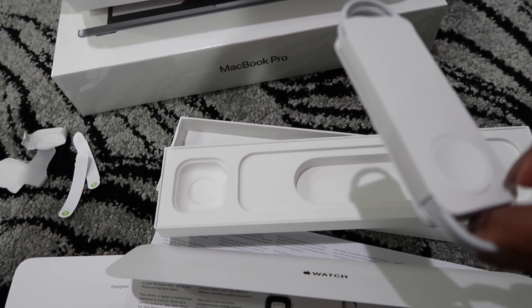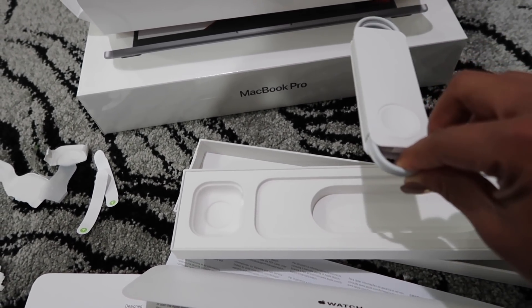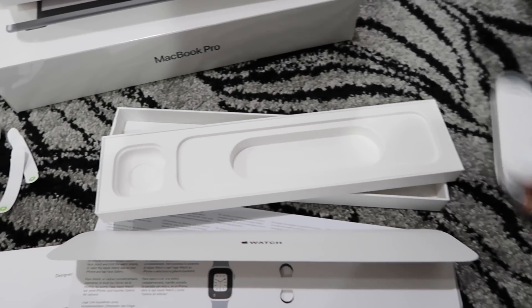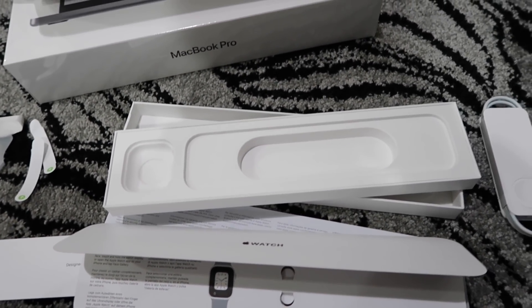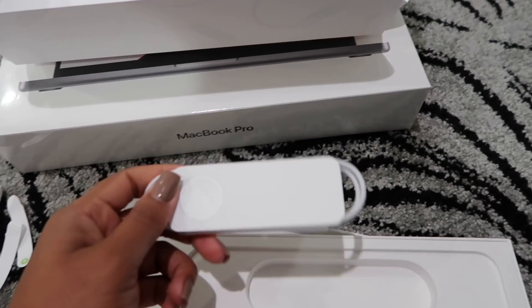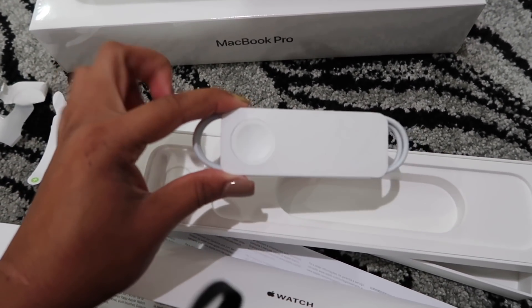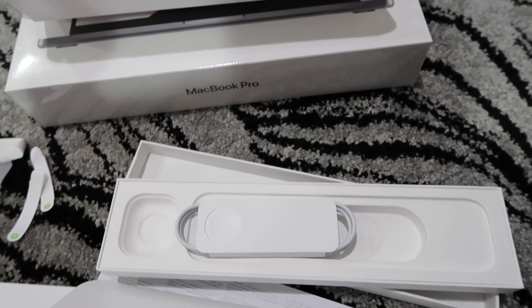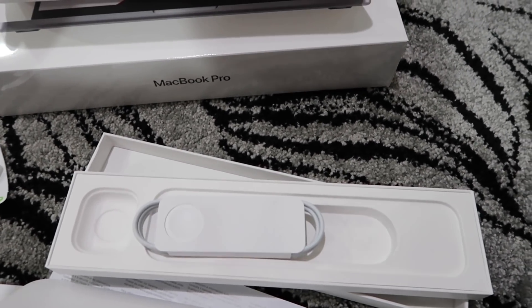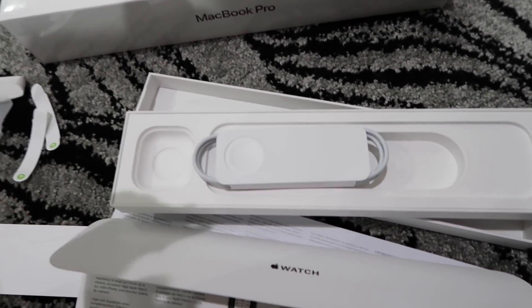The lady was explaining to me that the same USB port used for my laptop can also charge the Apple Watch. It's kind of late and I'm losing my mind. I'm going to continue setting up the Apple Watch and then later do an unboxing of the MacBook.